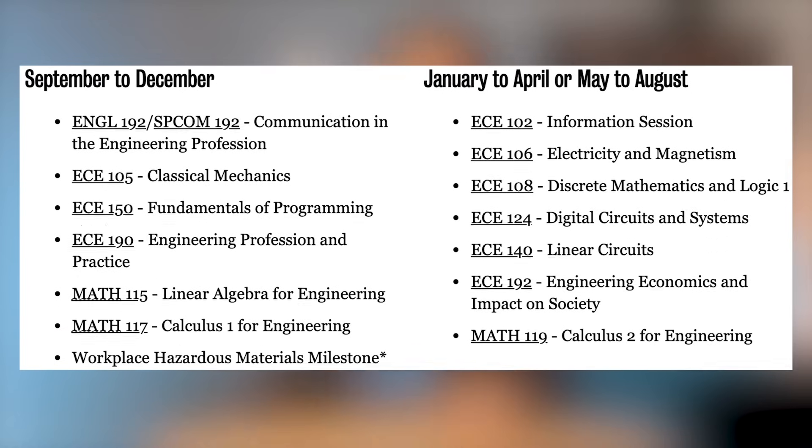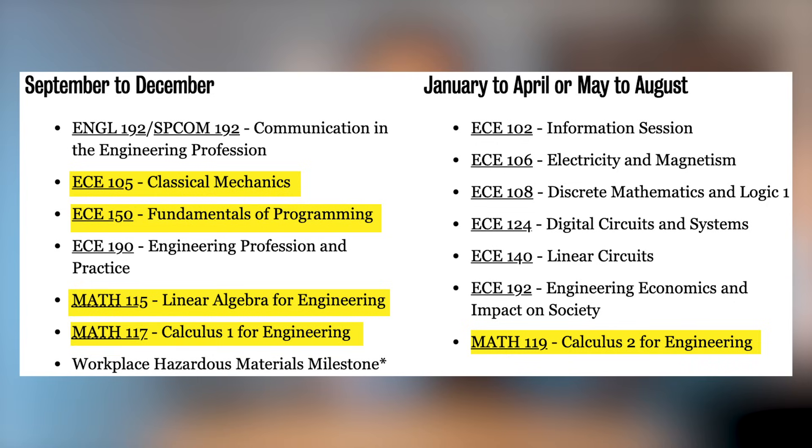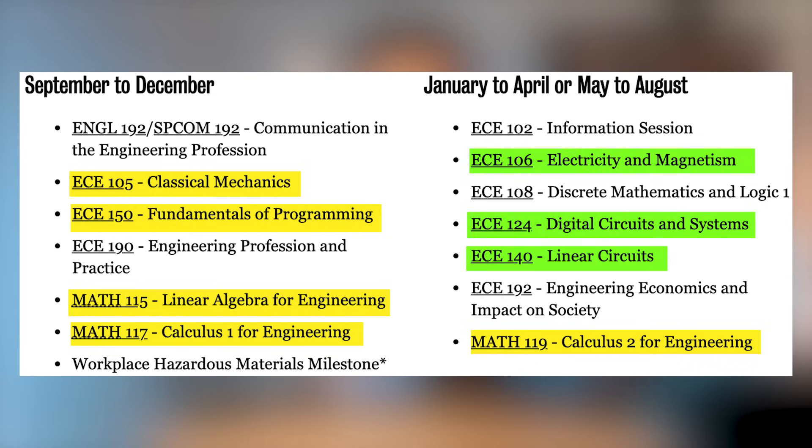In your first year, these are the types of courses you're expected to take. Similar to mechanical engineering, we have physics, linear algebra, and calculus, but we definitely have way more electricity and circuits courses here. We even have discrete math, which is something that mechanical engineers don't really need to do.